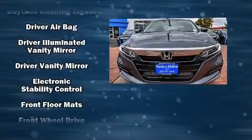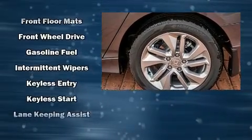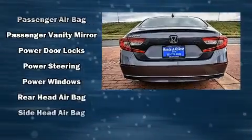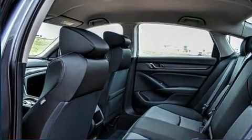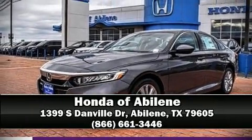Additional safety features include traction control, brake assist, a security system, and four-wheel disc brakes with ABS. Electronic stability control ensures solid grip on the road surface no matter how challenging the driving conditions. We have a skilled and knowledgeable sales staff with many years of experience satisfying our customers' needs — please don't hesitate to give us a call.